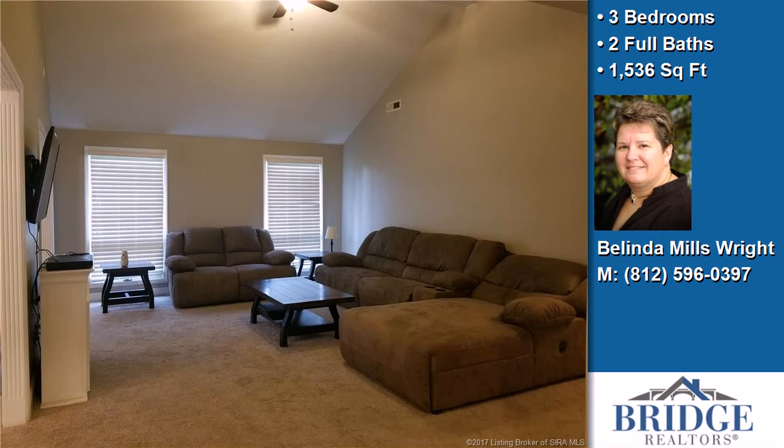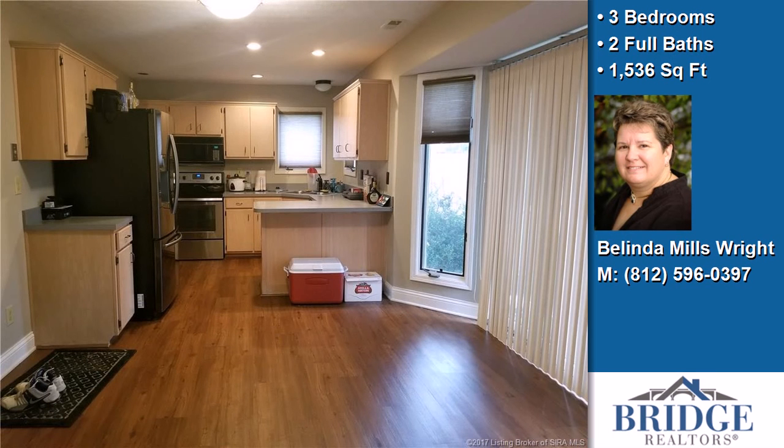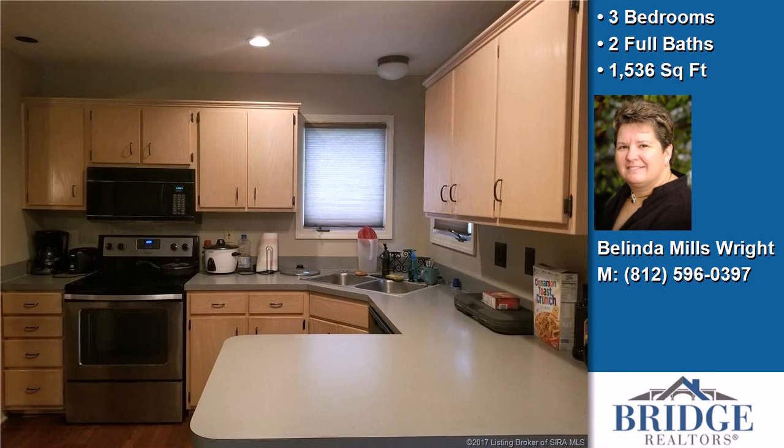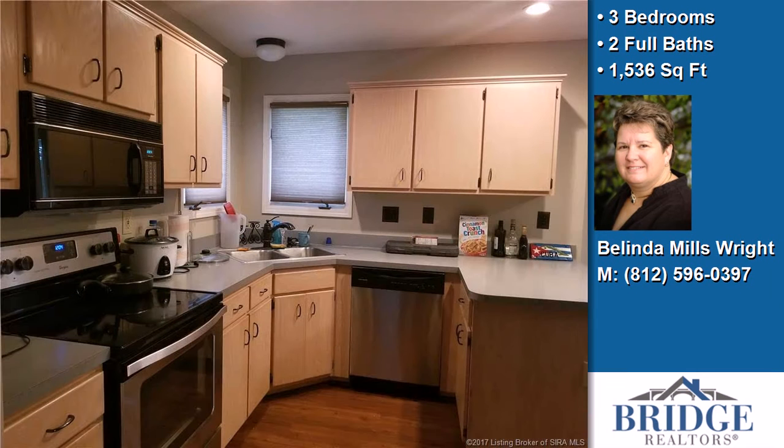Interior features of this property include a first-floor master, an open floor plan, walk-in closets, a formal dining room, an eat-in kitchen, a home warranty, cathedral or vaulted ceilings, a pantry, and a mudroom.